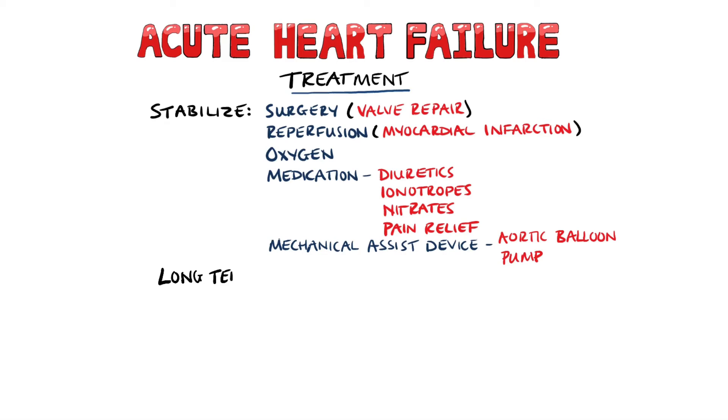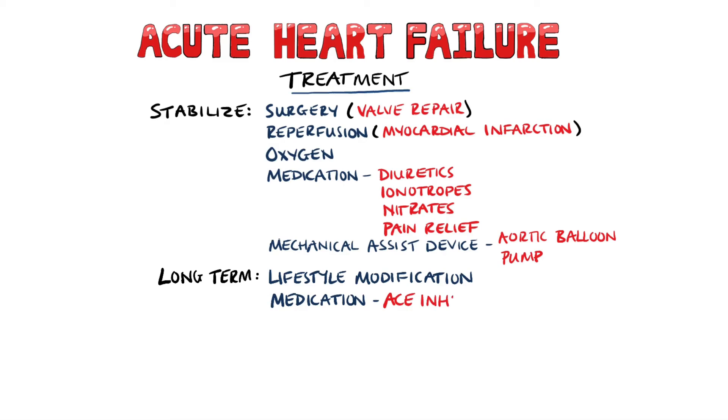Long-term, lifestyle changes would be recommended, and drugs such as ACE inhibitors or angiotensin 2 receptor blockers may be given. As well as this, beta blockers, statins, and diuretics may also be added. Beta blockers are not usually given in acute heart failure due to the risk of exacerbating the failure, but are used frequently in chronic heart failure.